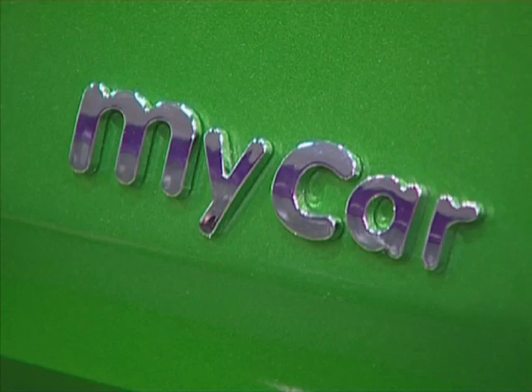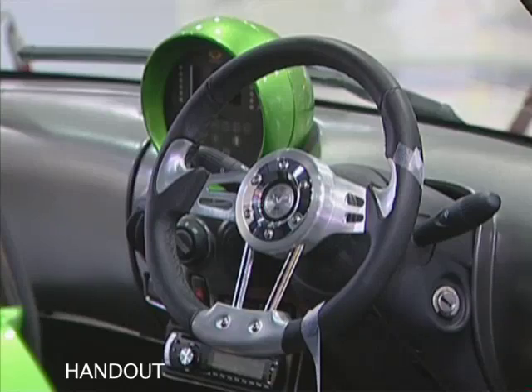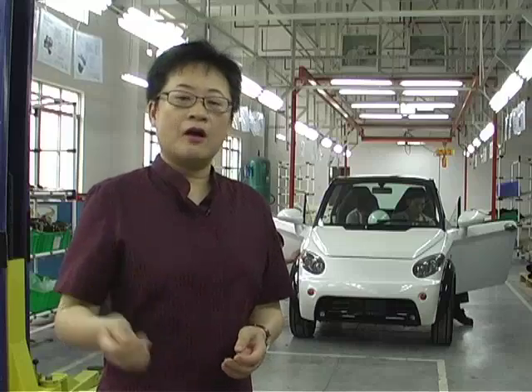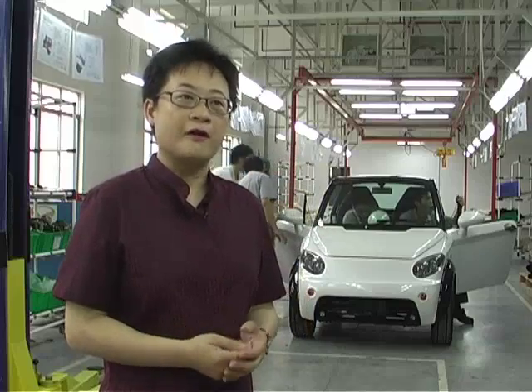Being a two-seater, Chong says their target market is more young professionals than families. MyCar's style is very trendy and has a personalisation taste. You can do a lot of tailor-made on MyCar, like changing the rim, changing the wheel, the tyre, steering wheel, and also a lot of different add-ons that we can offer to the customers — making it very personalised. So when they drive electric vehicles, they don't think it's just an environmental issue, but it's also fun to drive.